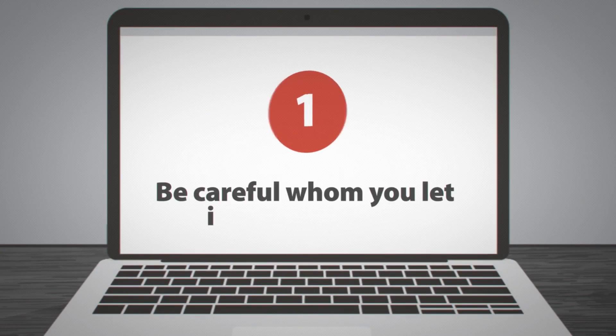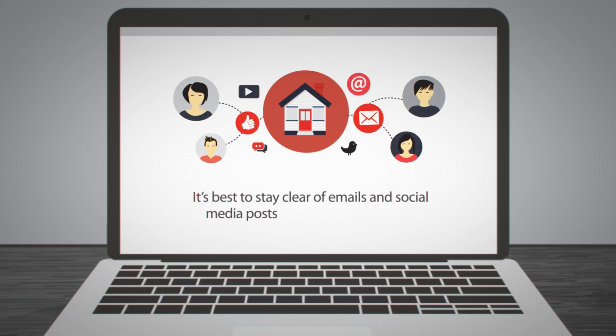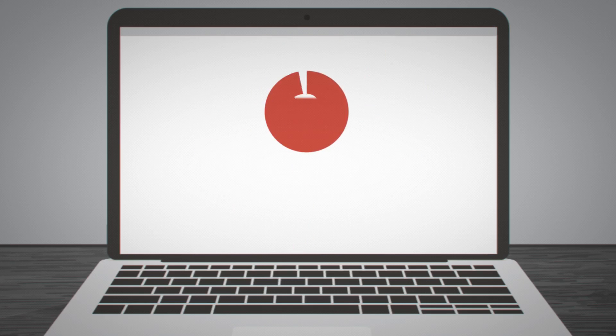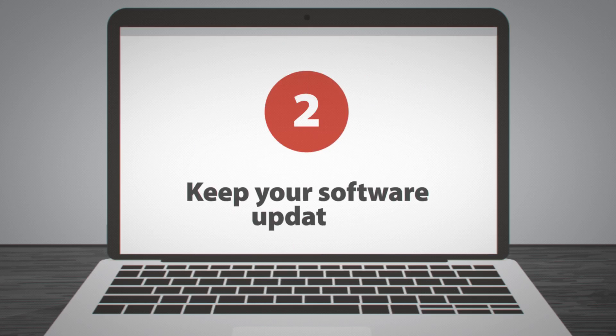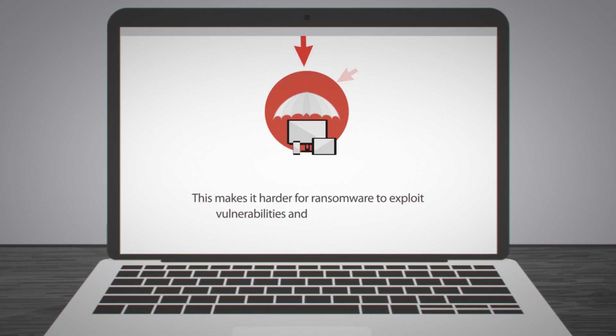Step 1: Be careful whom you let into your house. It's best to stay clear of emails and social media posts from unknown sources. Step 2: Keep your software updated. This makes it harder for ransomware to exploit vulnerabilities and attack your device.